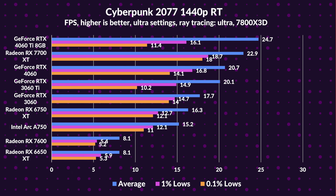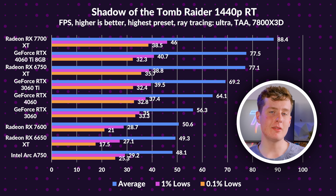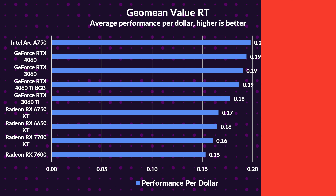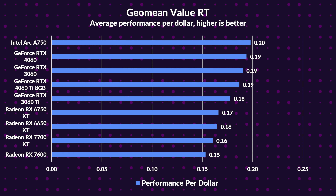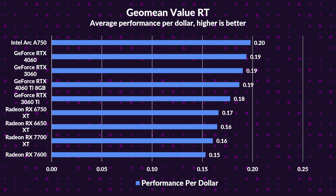Jumping into 1440p ray tracing: the 4060 Ti takes the lead again in Cyberpunk 2077, but the 7700 XT is a close second, boasting smoother performance in the most demanding mode. In Shadow of the Tomb Raider, the 7700 XT stands out even as the 6750 XT throws a curveball. Summing up 1440p ray tracing, the 7700 XT leads by 9% over the 4060, outperforms the 6750 XT by 19%, and leaves the 3060 Ti behind by 25%. However, on the value scale it struggles, securing the second-to-last spot for ray tracing value, with only the RX 7600 behind it — while the 4060 Ti and 3060 Ti are setting new standards.